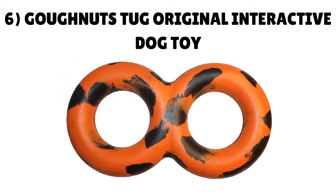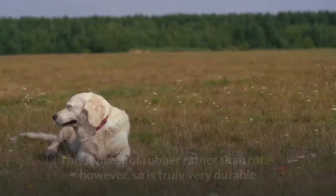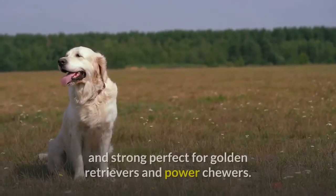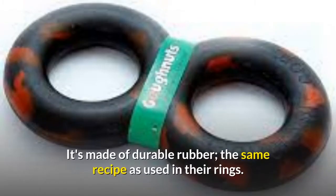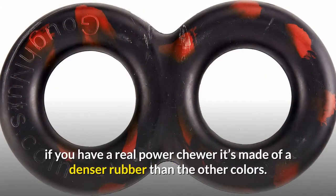Number 6: GoNuts Tug Original Interactive Dog Toy. This is another product from GoNuts — an interactive tug toy made of rubber rather than rope, making it truly very durable and strong, perfect for golden retrievers and power chewers. It's made of the same super strong hard rubber as the original GoNuts dog chew ring, but comes with the fun interactive aspect of tug of war. Choose the max black color if you have a real power chewer, as it's made of a denser rubber than the other colors.